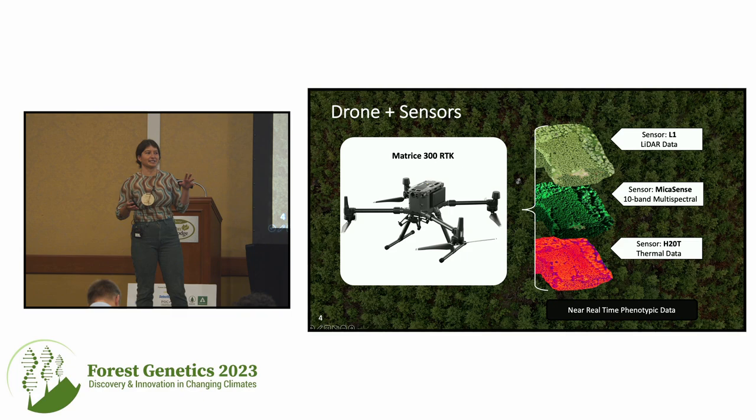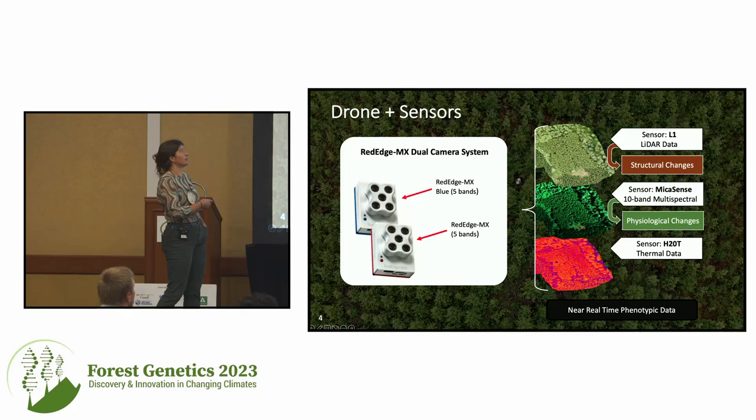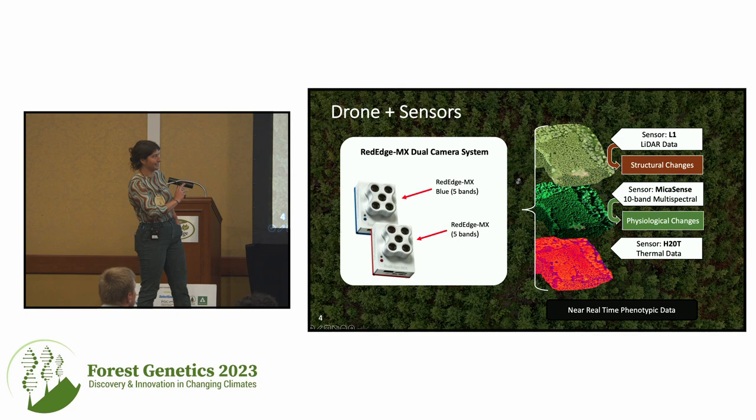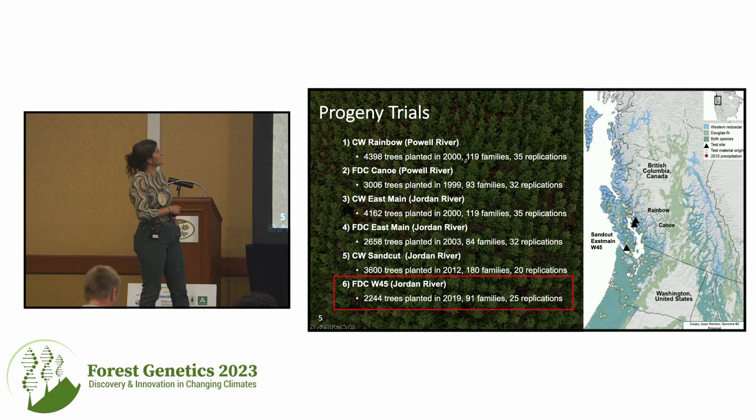We use the Matrice 300 RTK. To look at structural data changes, we use the L1, which is our LiDAR sensor — it also has an RGB camera. To look at physiological changes, we use a multispectral camera, the MicaSense RedEdge dual camera system. And lastly, we are trying to look at water balance changes with an H20T, which is our thermal sensor.